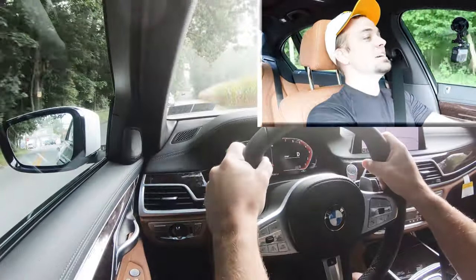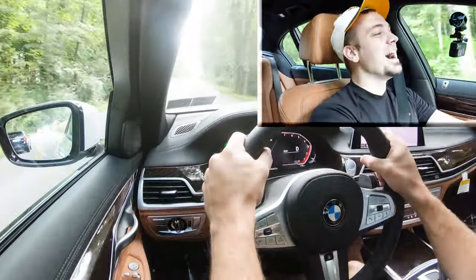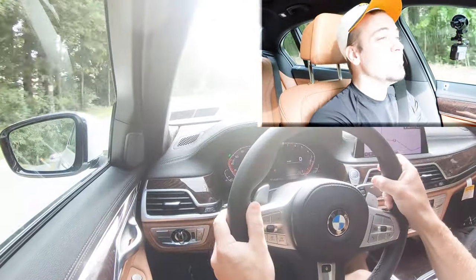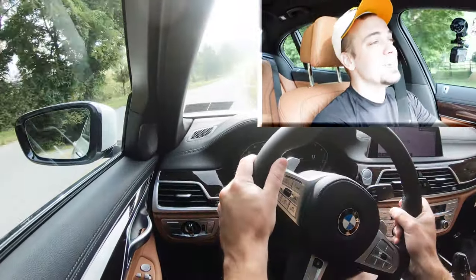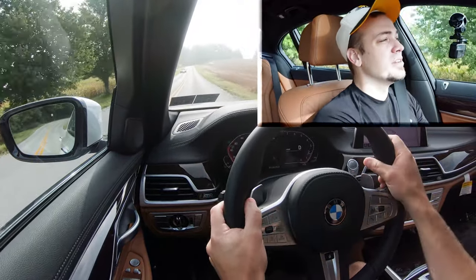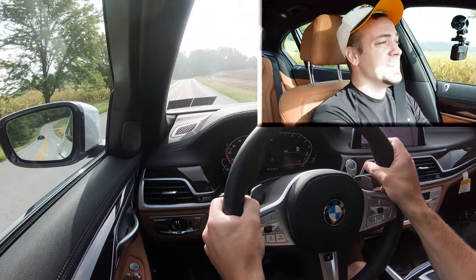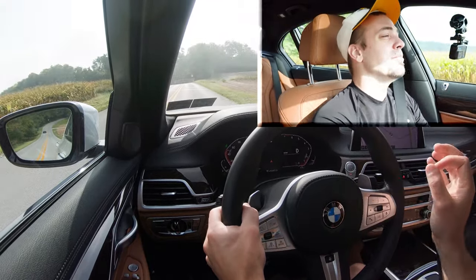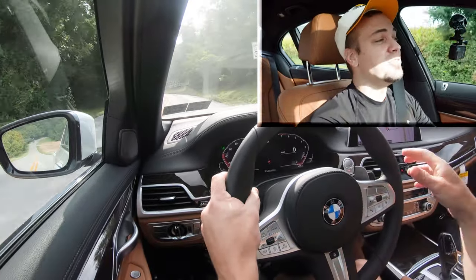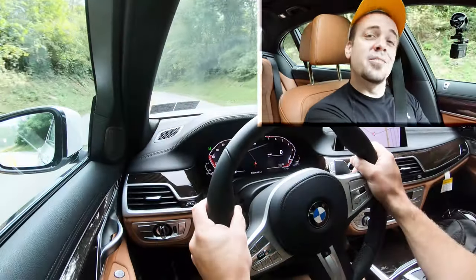Oh — that's a soft headrest! This acceleration is plenty fine; you are definitely not going to be disappointed when you hit the gas in the 740i. There's a 750 and other configurations, but honestly you don't need them — the 740 has plenty of power. And those headrests are like pillows when you hit the gas, so you'll be quite comfortable.